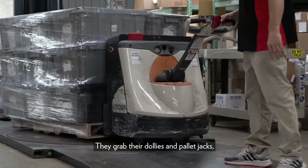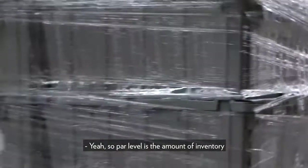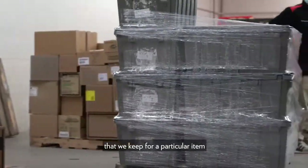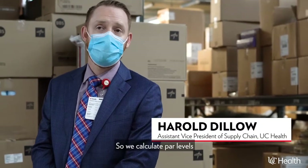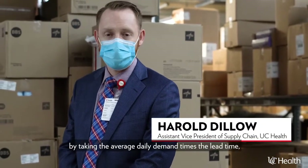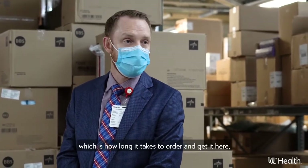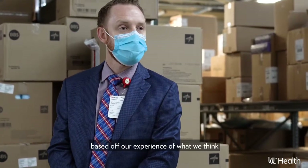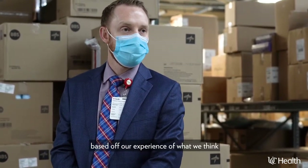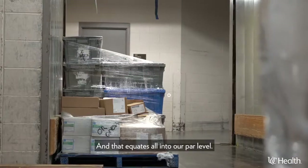They grab their dollies and pallet jacks and swiftly collect boxes of precious medical supplies. Par level is the amount of inventory that we keep for a particular item in order to meet demand. We calculate par levels by taking the average daily demand times the lead time — which is how long it takes to order and get it here — times the safety factor, which is a buffer based on our experience of what we think would accommodate any spikes in usage. That equates into our par level.